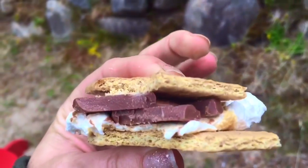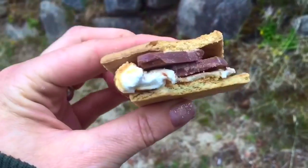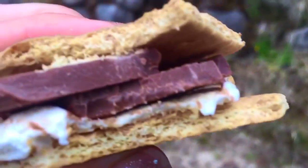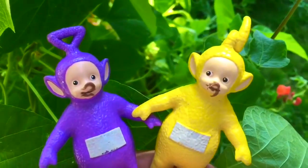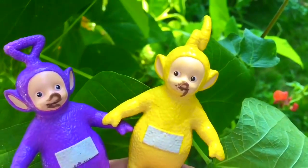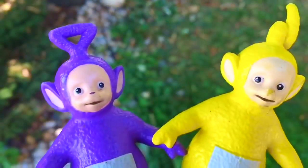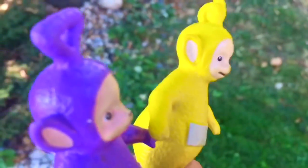Mmm — such a yummy treat! Even the Teletubbies toys enjoyed their s'more. Chocolate face! Make sure you don't wipe on your sleeve and you use a napkin. And thank you so much for coming to Tiny Treasures. Please subscribe to our videos. Goodbye!